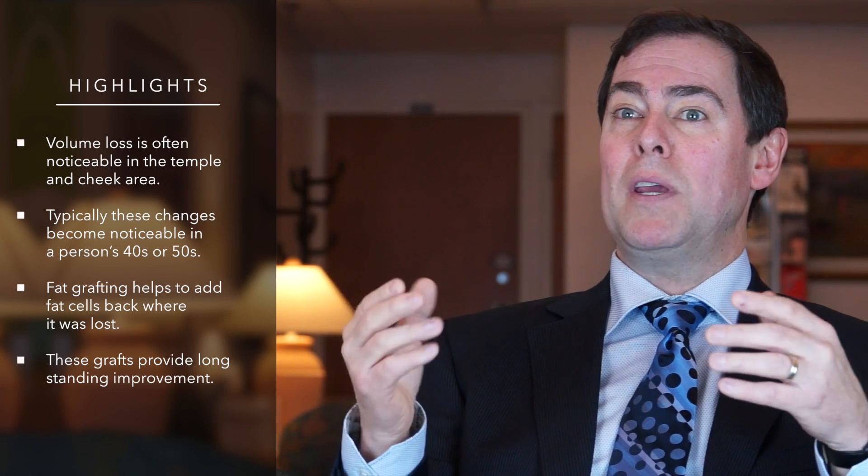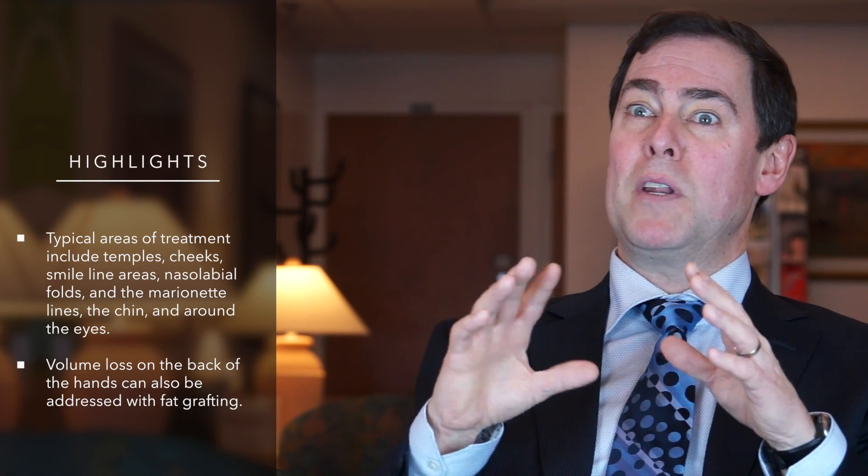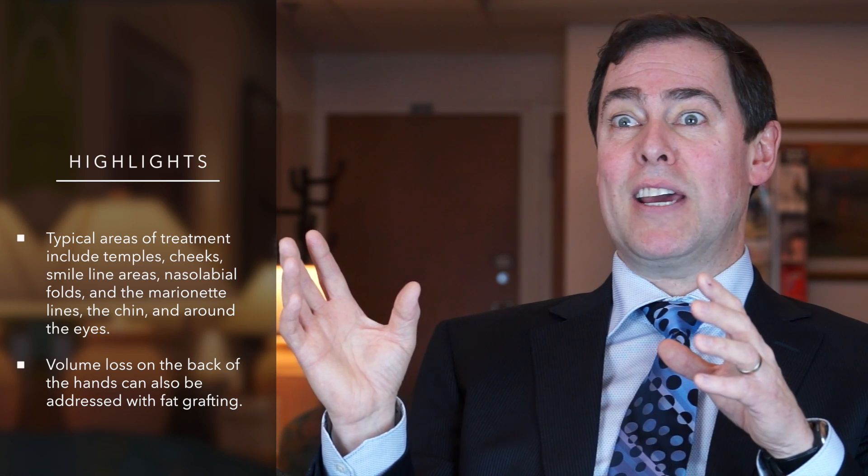Typical areas of treatment would be again the temples, the cheeks, areas of the smile lines or nasolabial folds, the marionette lines down near the jaw, areas of the chin, and even areas around the eyes to add additional volume — which is a bit of a change in how we approach blepharoplasty in the last decade or so.